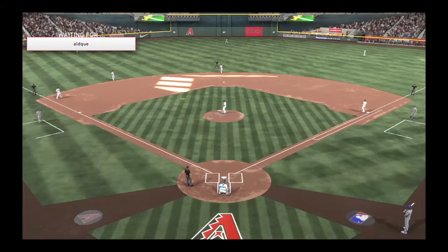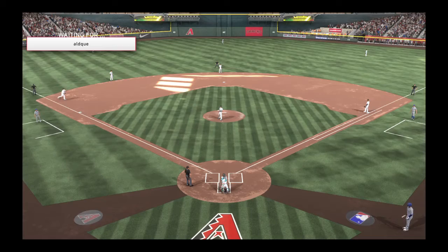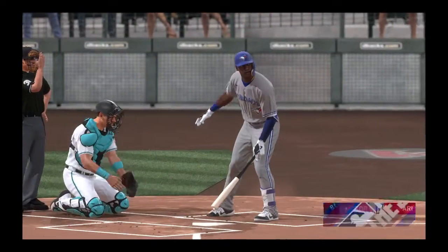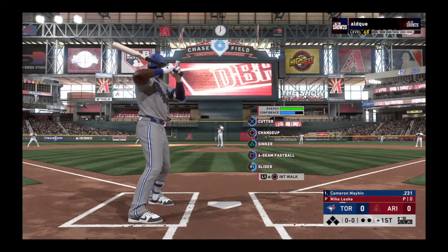We are under the lights this evening as we get you set for another edition of Baseball on the Show. A good matchup here for you tonight between the Toronto Blue Jays and the Arizona Diamondbacks. Into the box is the leadoff hitter Cameron Maben, and we are ready for baseball.